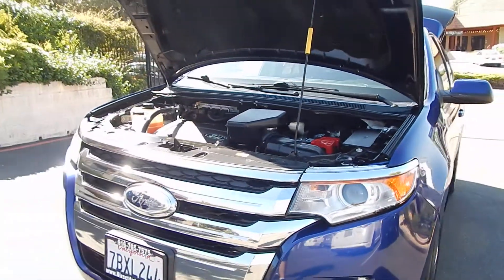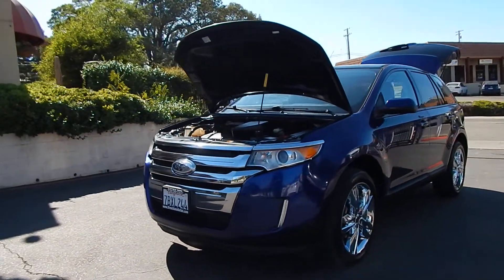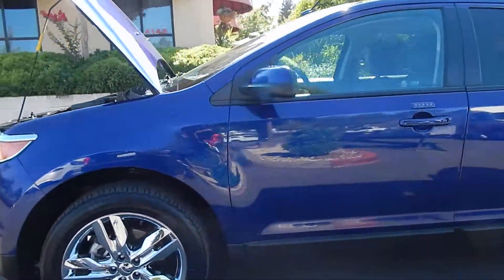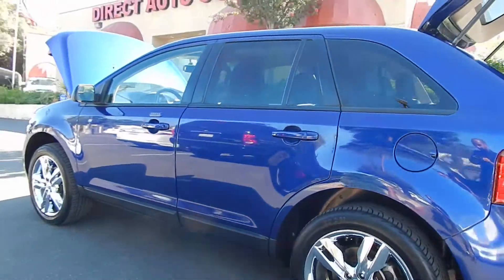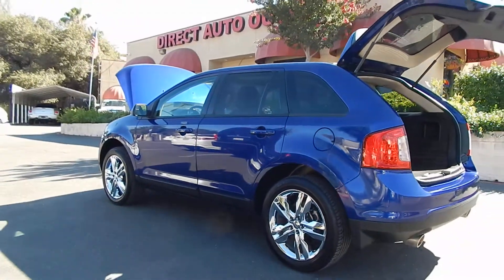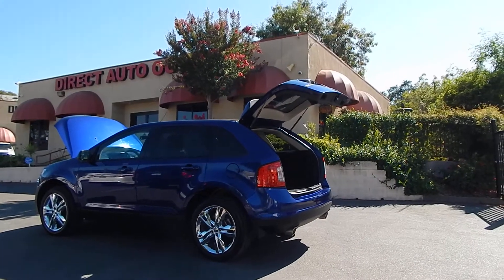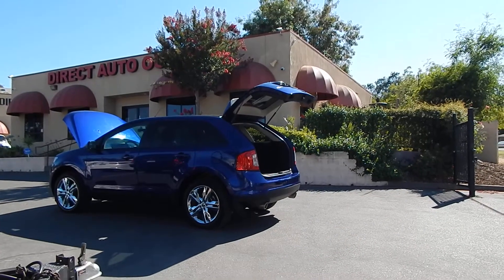It'll be the pride and joy of any individual or family. Folks, you can find this vehicle and many others on our website at www.directautooutlet.com. You can also phone us down at the lot at any time at area code 916-765-7575. Thank you for taking the time to look at our video, and we sure do hope to see you down here at the lot soon. Thank you and have a great day.